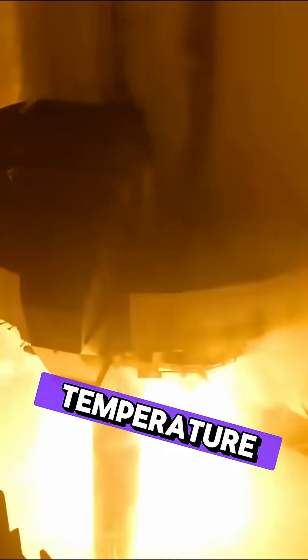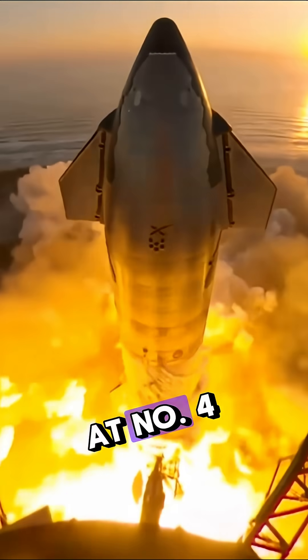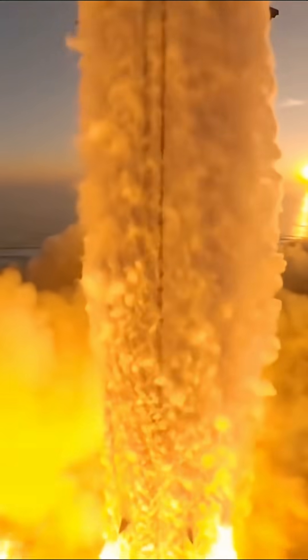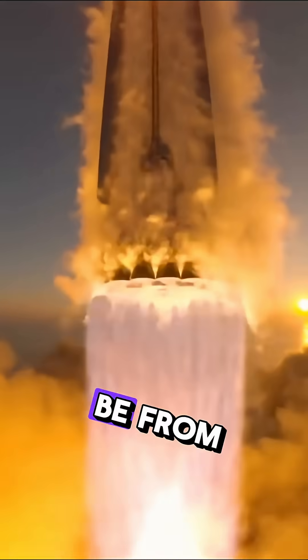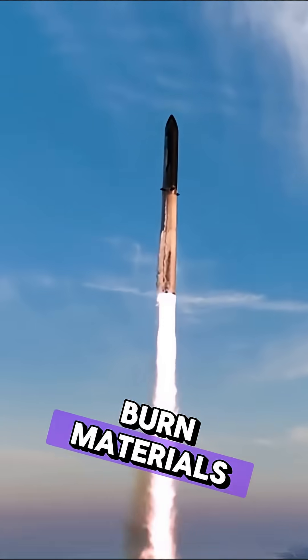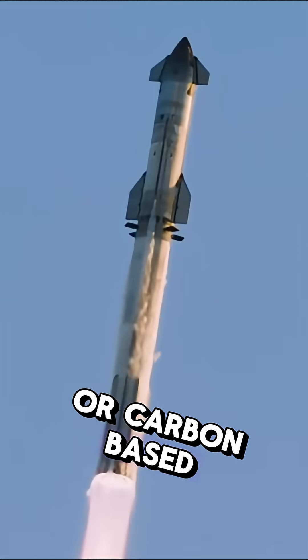At number four we have Soot and Plasma Deposits. Some of the brown might be from redeposited plasma by-products, soot from burned materials, or carbon based scorching around gaps.